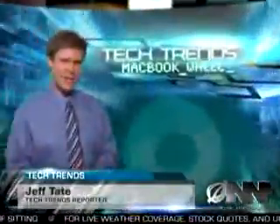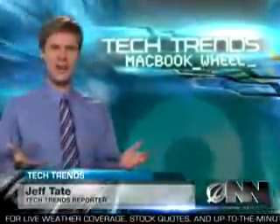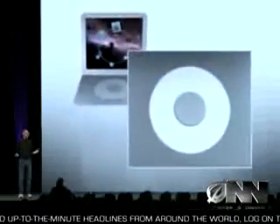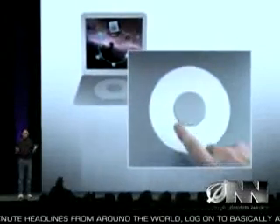Thanks, Andrea. Say goodbye to the keyboard and hello to the future of laptop computers. With the MacBook Wheel, Apple has replaced the traditional keyboard with a sleek, touch-sensitive click wheel. Apple CEO Steve Jobs introduced the product yesterday at the annual Mac Expo.